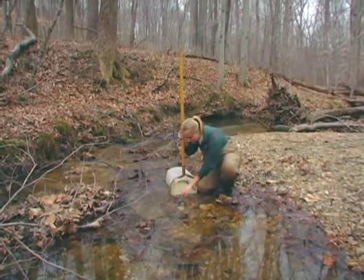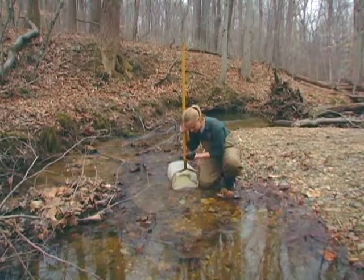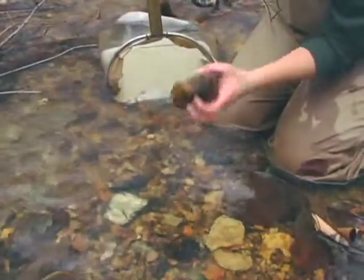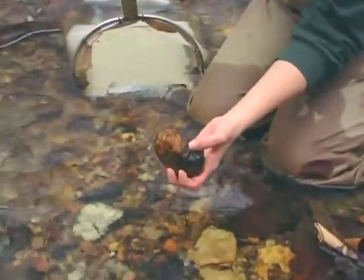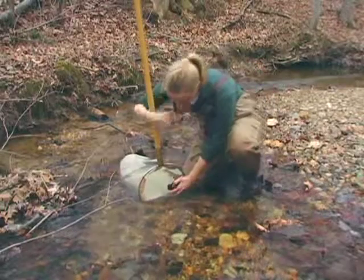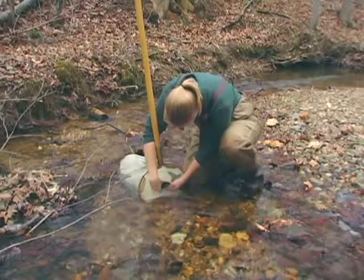I begin by removing large rocks, checking each carefully for organisms that are clinging to them. As I closely inspect each rock, I will find organisms clinging. Here, very difficult to see, are two little stone cases. I take the time to pick each one off over the net so that they flow into it.